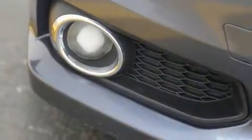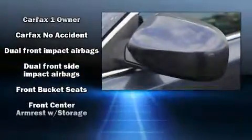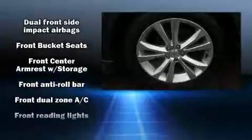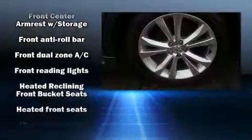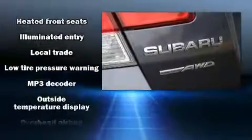Subaru ensures the safety and security of its passengers with equipment such as dual front impact airbags, head curtain airbags, traction control, brake assist, anti-whiplash front head restraint, a panic alarm, and four-wheel disc brakes with ABS.